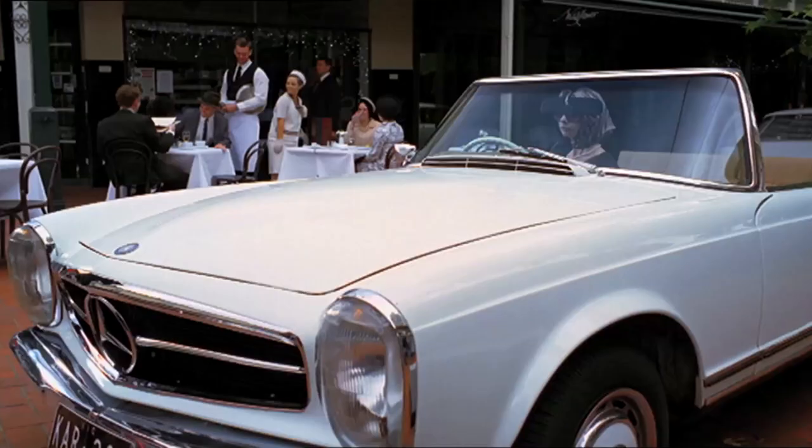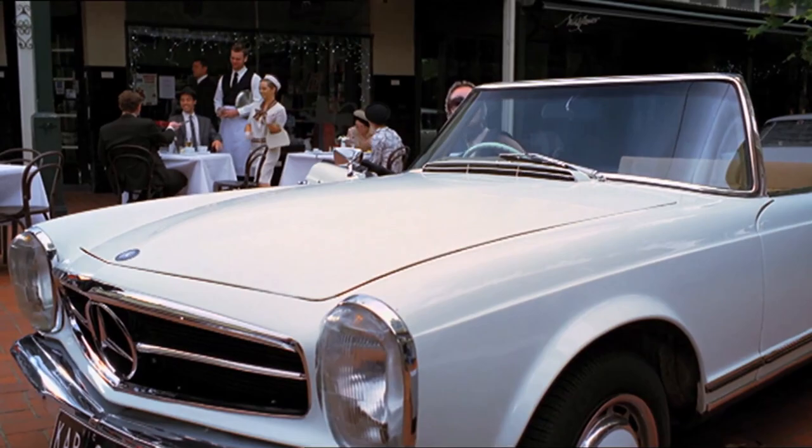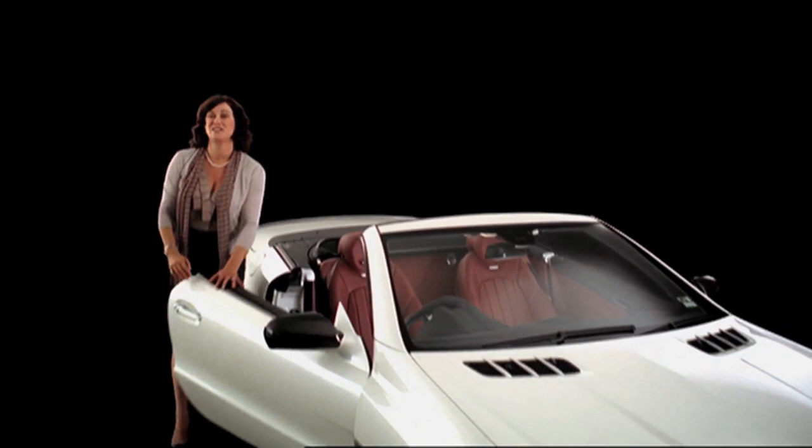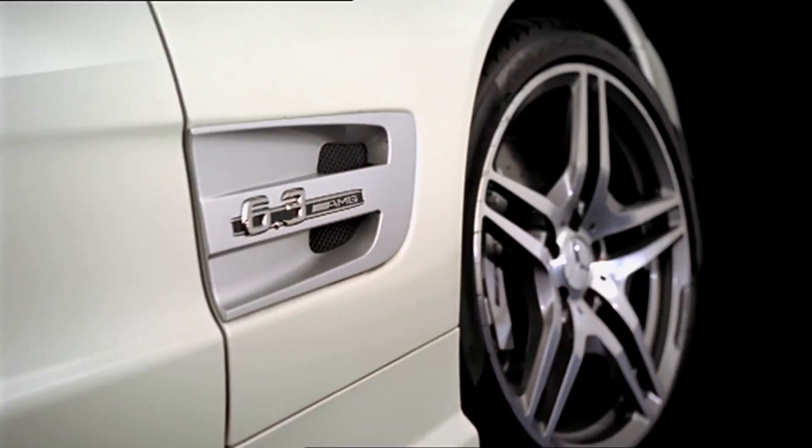From an early age I knew some cars were a statement of style and elegance. This is my SL 63 — my most prized possession. Friends say it's more like an obsession. I'm a motoring enthusiast and Shannon's is my insurance company. Shannon's shares your passion. Call Shannon's on 13 46 46. Shannon's, insurance for motoring enthusiasts.